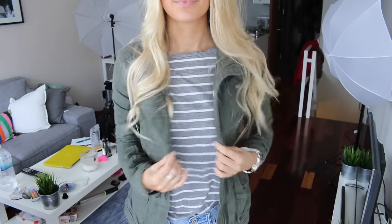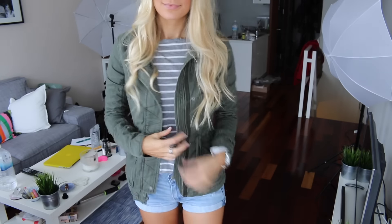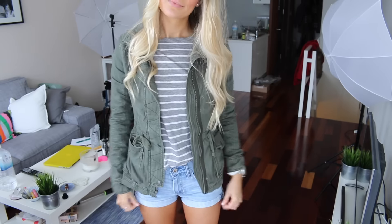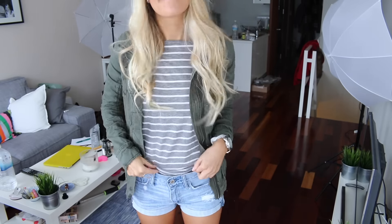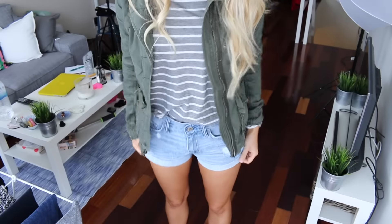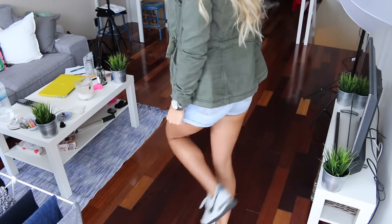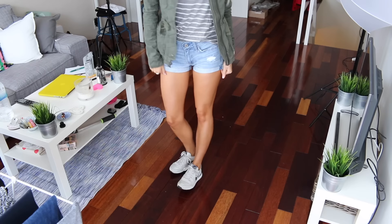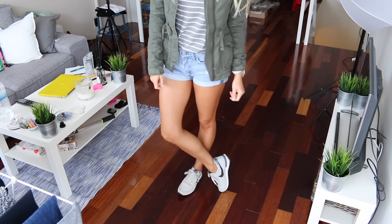I really like this top. It's just basic, but I'm obsessed with all things striped. And then my jacket is also from Hollister — it's a new kind of military style jacket and I'm obsessed with it. And then I have these shorts from Hollister that I've had for probably two or three years, but I love the way they fit. I just love cuffed details on the bottom of shorts.